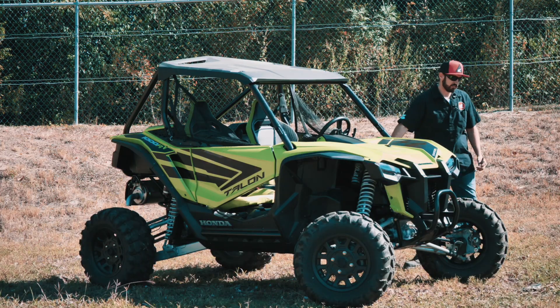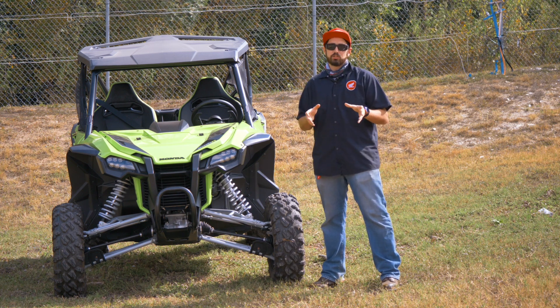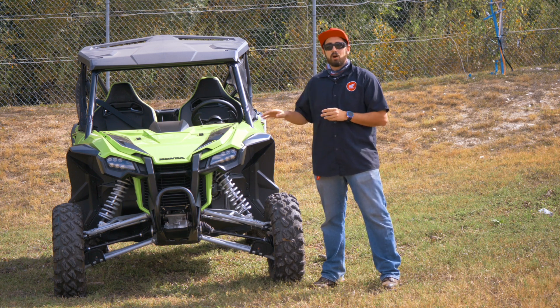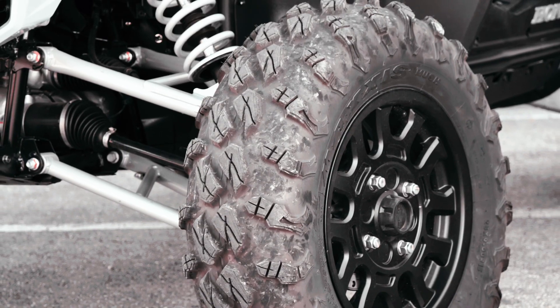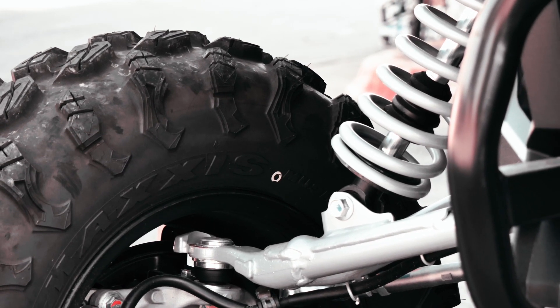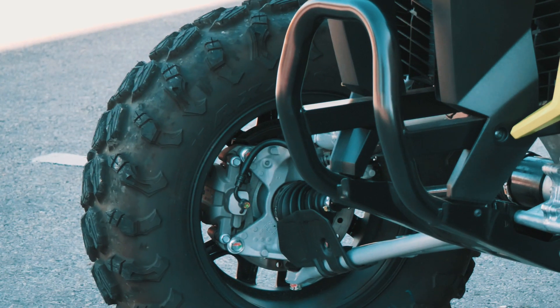Bringing it up to the front of the vehicle, we're going to notice a couple of key features straight off the bat. The styling is aggressive and unique, making sure your vehicle stands out no matter what kind of riding you do. Up front you've also got a couple of very nice headlight assemblies — very bright, great visibility on the trail. Maxxis tires supplied straight off the showroom floor give you great traction across all terrain types.